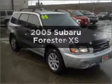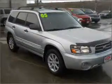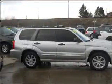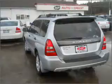Introducing the 2005 Subaru Forester. If you're looking for a first-rate auto, this one could be yours today. With an efficient four-cylinder engine that responds smoothly to its automatic transmission,